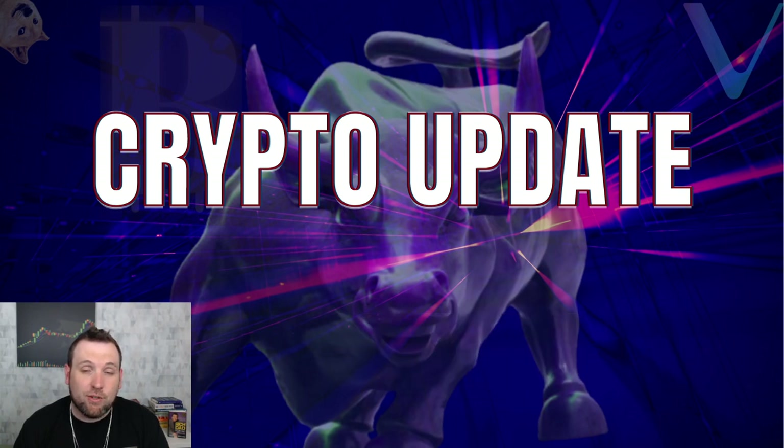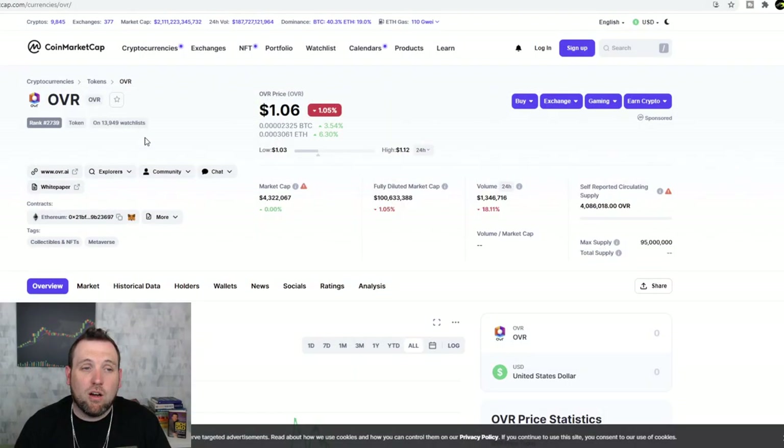We are seeing that they are progressing further and further into the project. Looking at OVR on CoinMarketCap, this is not a token you can buy on Coinbase or any of the regular platforms in America right now. This one is going to be a little bit harder to find — you may have to use a swap or one of the decentralized exchanges to buy or sell this token.